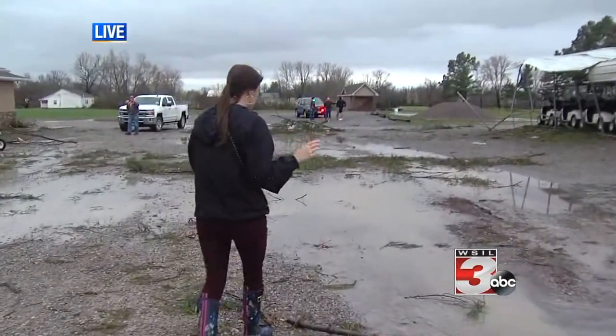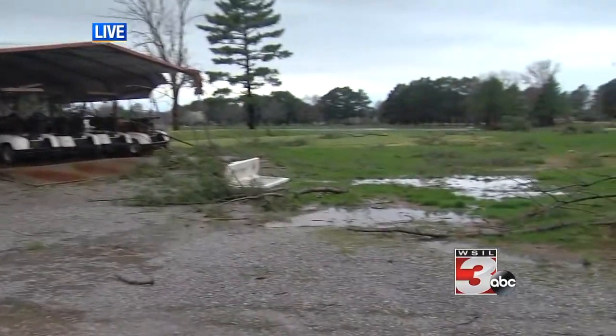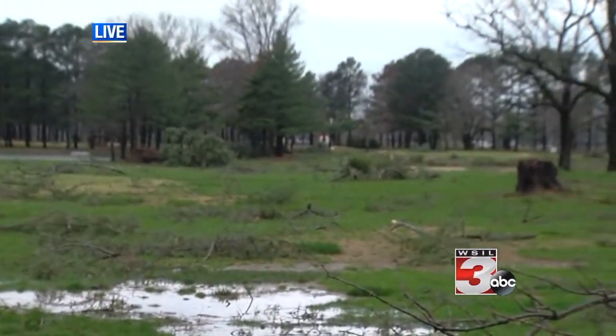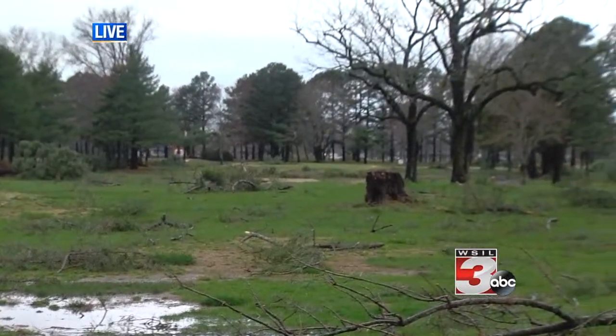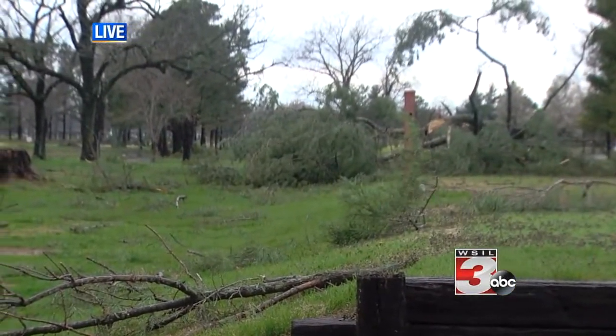I was listening to Jim and he said that we could be dealing with a tornado in Williamson County, and right here you can see a direct path — just complete debris, trees down, limbs down. You can really see the strength of this storm.